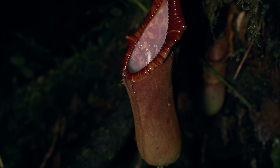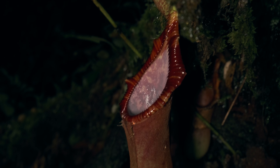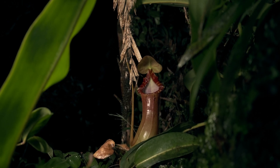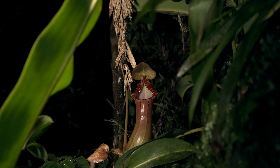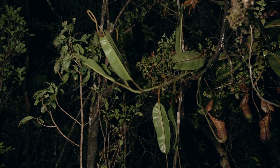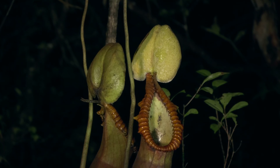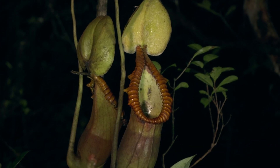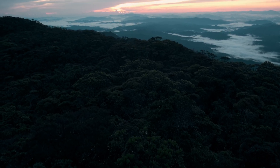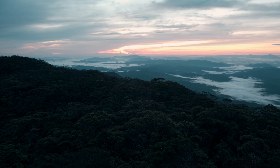It is time for Nepenthes trusmadiensis, the natural hybrid between Nepenthes lowii and Nepenthes macrophylla, another giant that is growing on this mountain. A few hours hiked through the dark forest, and we reach a viewpoint where we can enjoy the rising sun and the sounds of the gibbons.